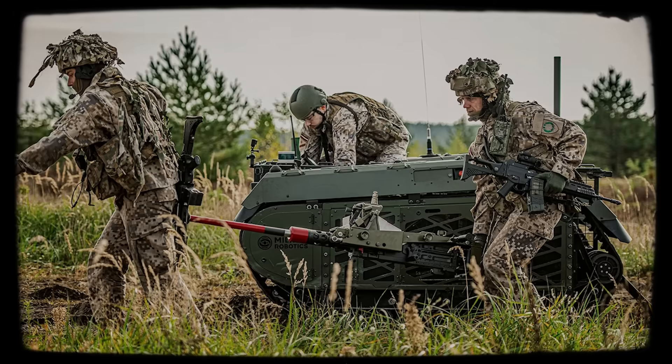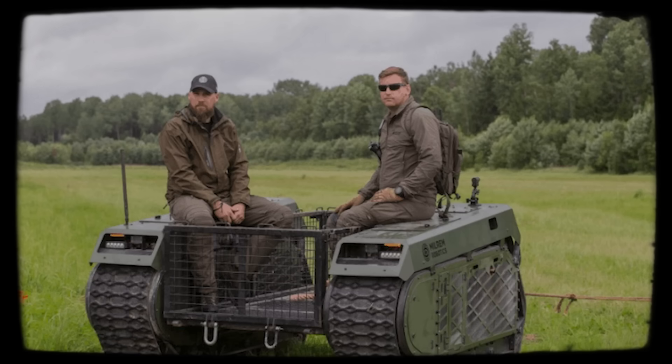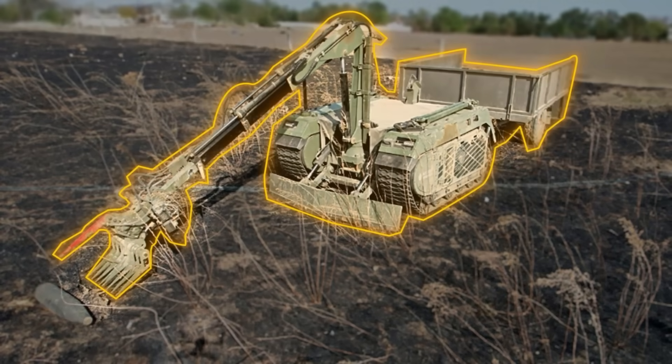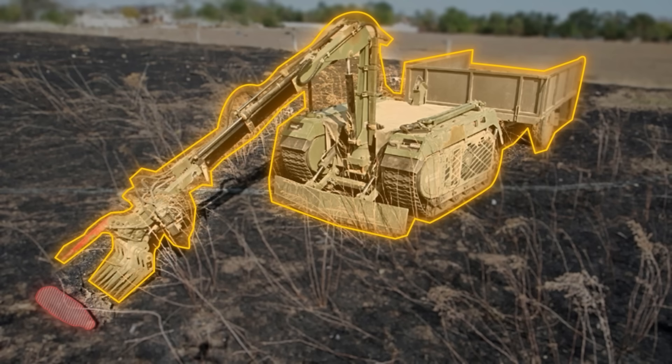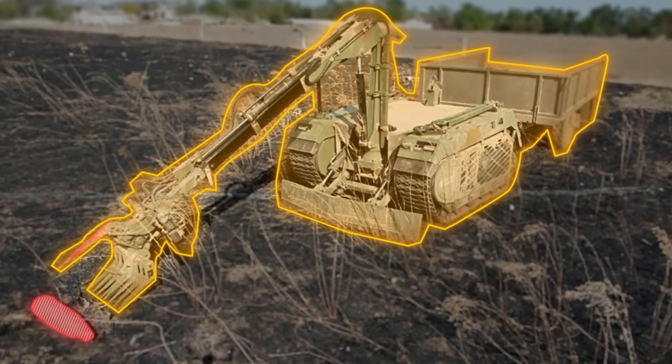During its current deployment in Ukraine, the Kasevac version has already been successfully used and is greatly appreciated by Ukrainian troops. Additionally, the Themis Rokas version is being used to clear Russian minefields, while also placing Ukrainian ones, to slow down Russian offensive operations.